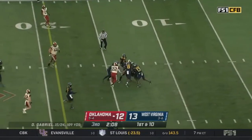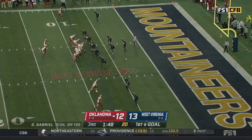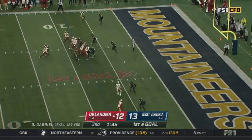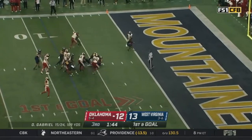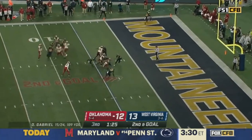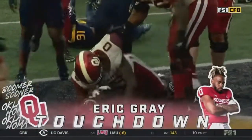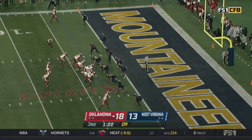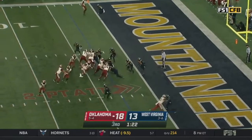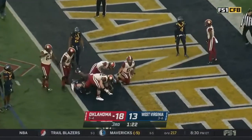Oklahoma runs Gray on first down — Eric Gray with room again, carrying tacklers. First and goal. Gray breaking tackles into the end zone — touchdown, Eric Gray. Play clock under 10 — Gray goes in motion, they fake it to him, Gabriel keeps it and he's in for the two-point conversion.